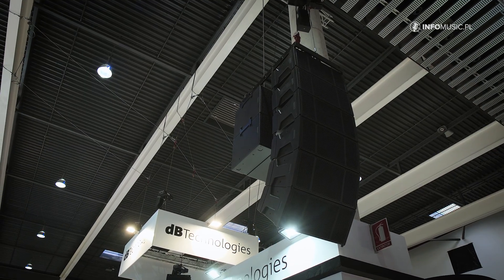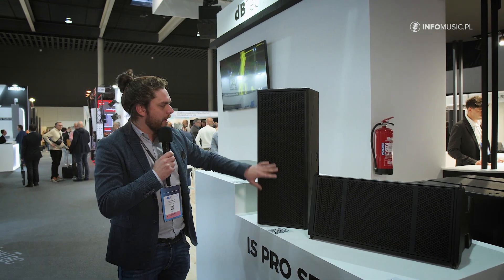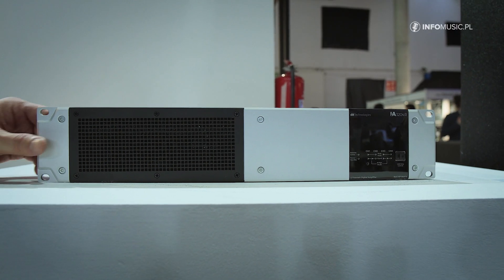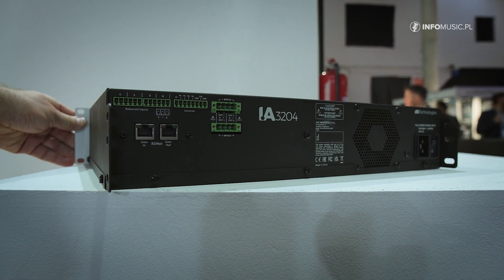Introducing IS Pro Series. DB Technologies at ISC 2024 also brings an entire new range of passive products: a two-way line array module and a two-way dual 10 point source box, all driven by the brand new amplifier IA 3204R, which is the RDNET version. We also have a 3204D, which is the Dante version. This line array can be flown in the air together with our 118 subwoofers in the IS range, perfectly seamlessly integrated in an array.